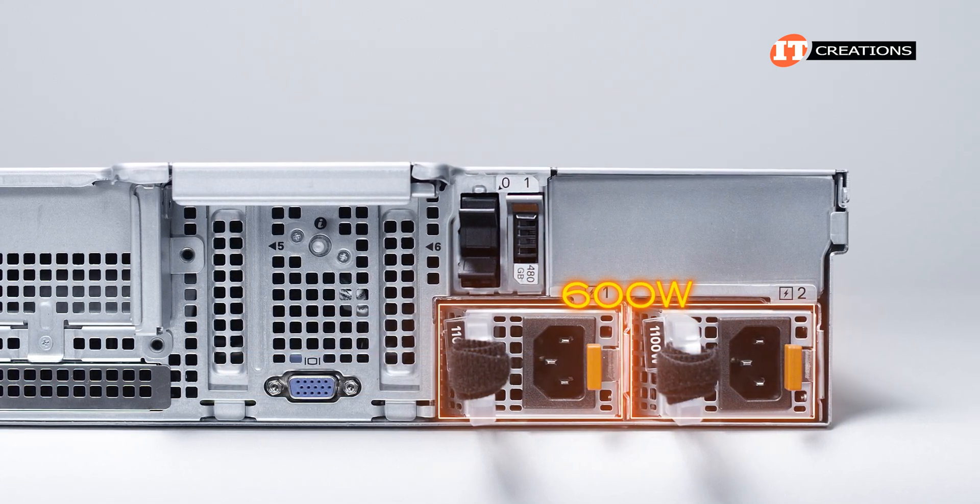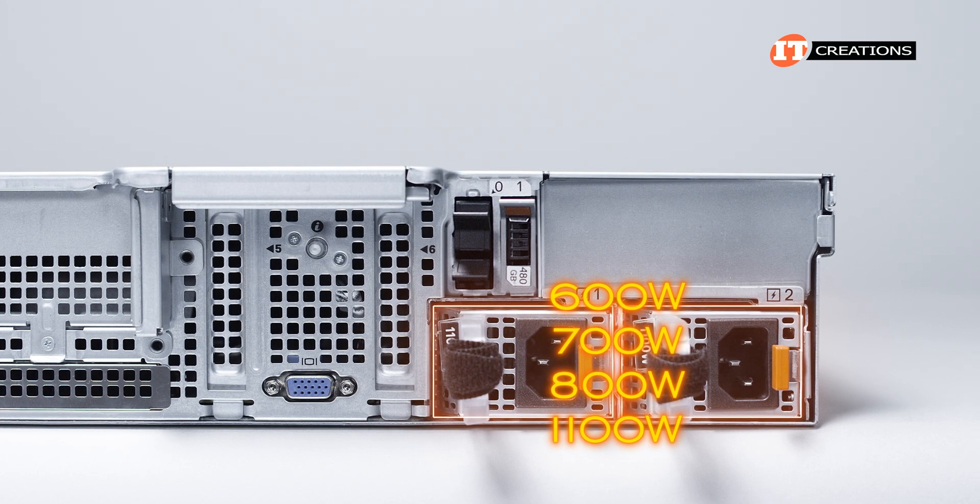PSUs supported on the system include 600-watt, 700-watt, 800-watt, and 1100-watt options.